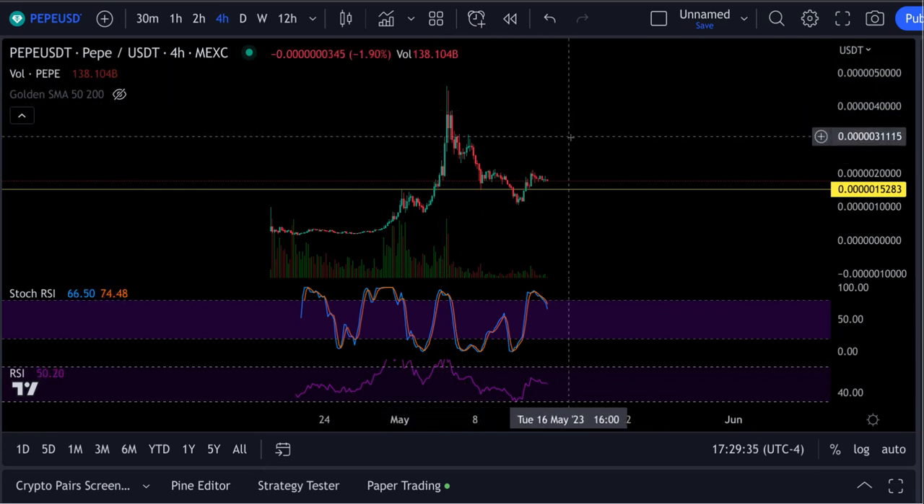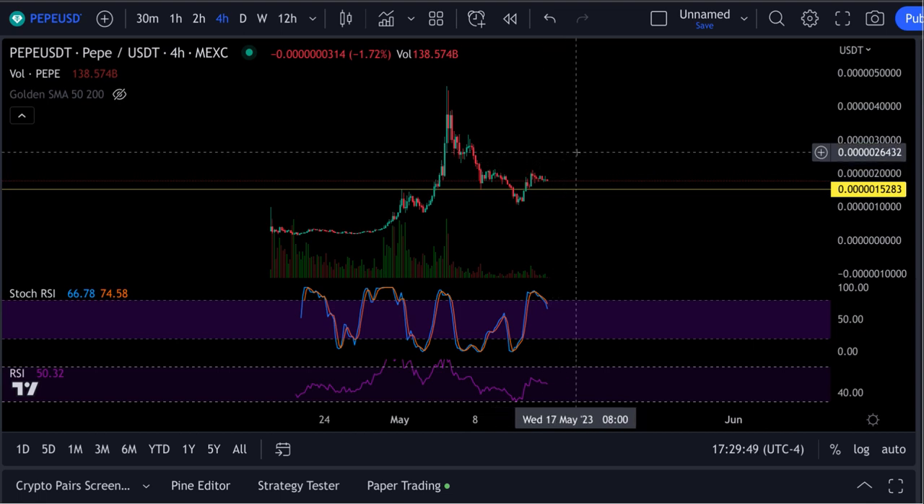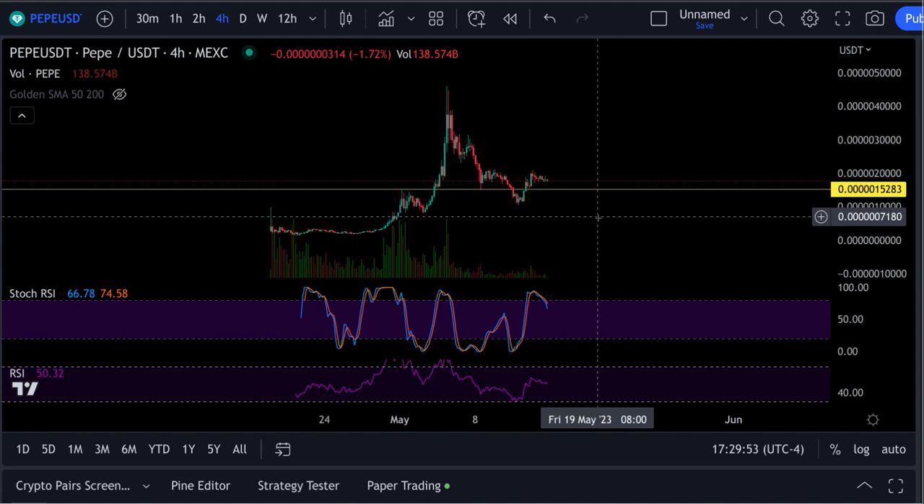Could it go up some more? Yeah, it absolutely could. There's a lot of people out there making YouTube videos pushing this thing. But don't look into any more of that than them holding large bags of this and trying to dump it on you. If it starts going up, it starts going up, but it can go right down to zero overnight.